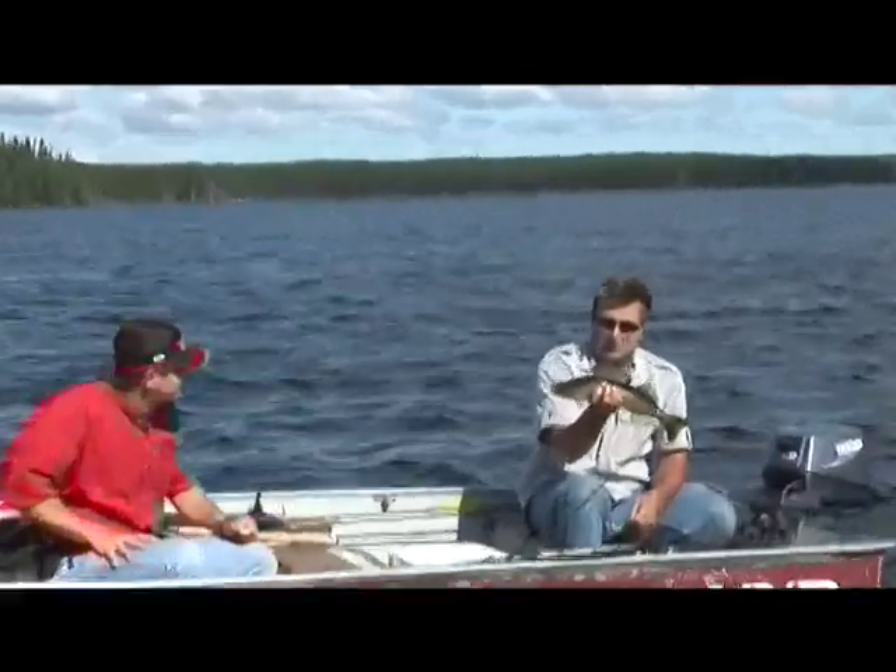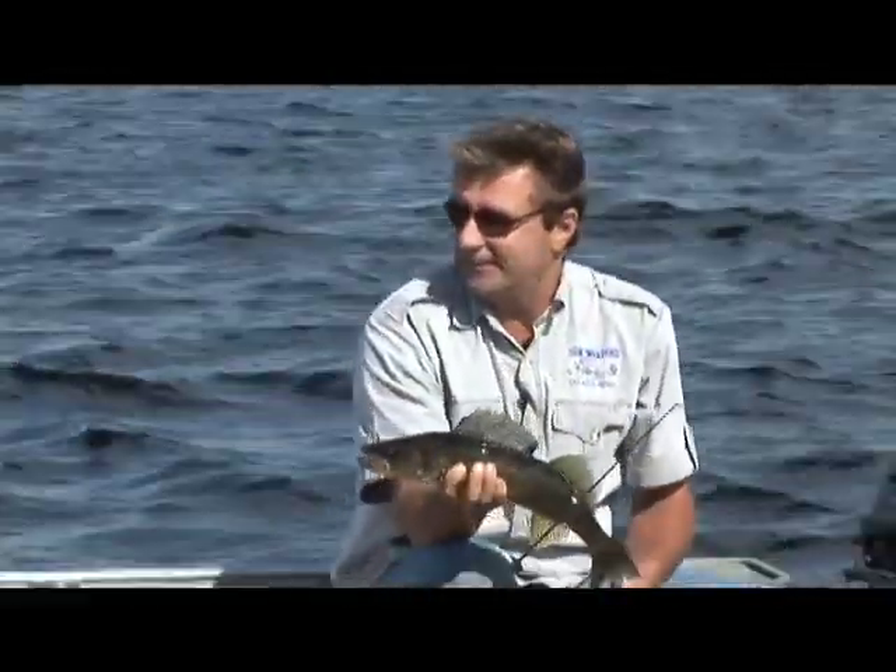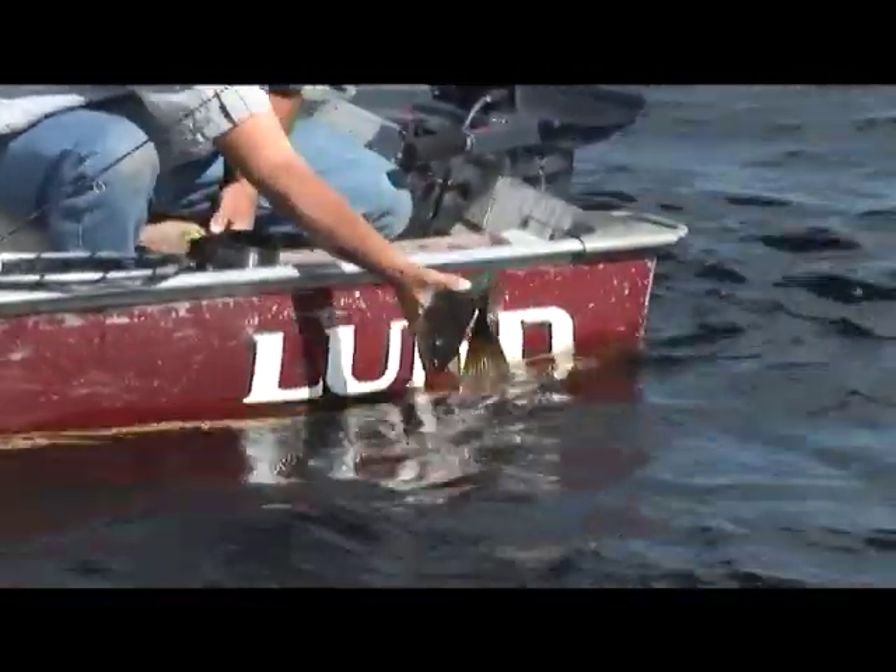That's a great way to start it out. Beautiful fish on a beautiful sunny day. Couldn't get any better. Just send her back to where she came from.